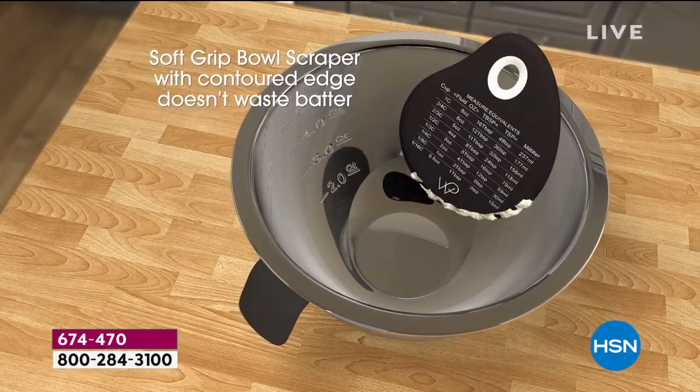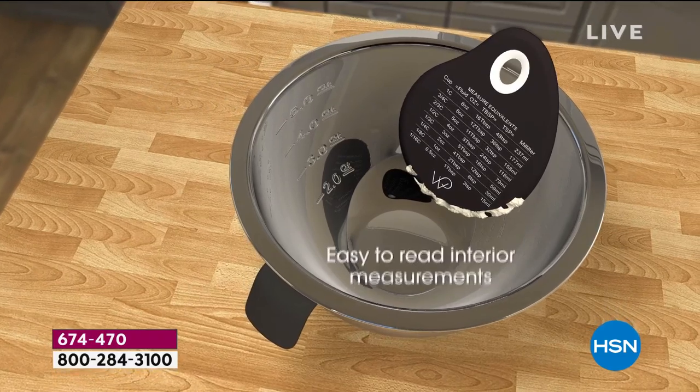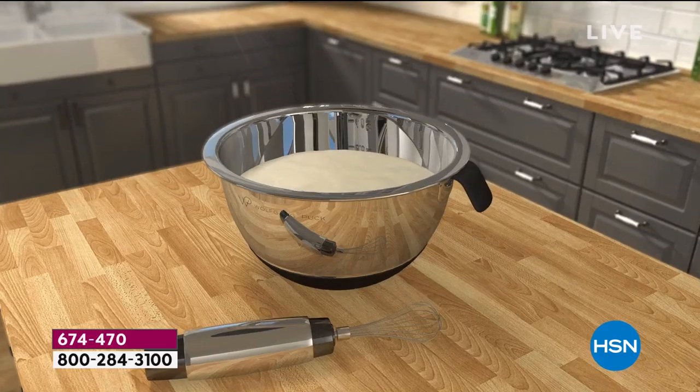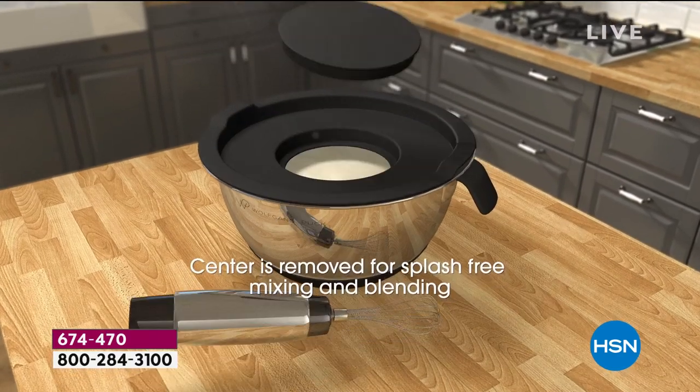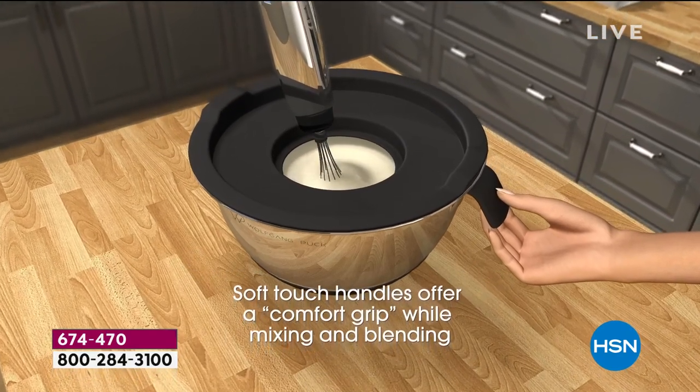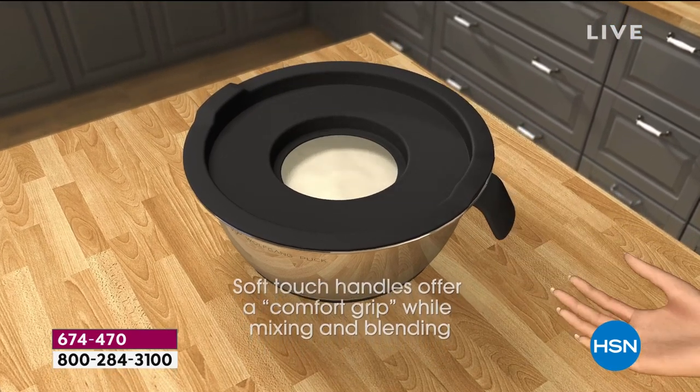There's the sprayer — you can make it so simply right in your bowl. You have the slicer, the coarse grater, and the fine grater, all right here. Because this is the 1810 stainless steel, Chef, you can also use this as a double boiler.